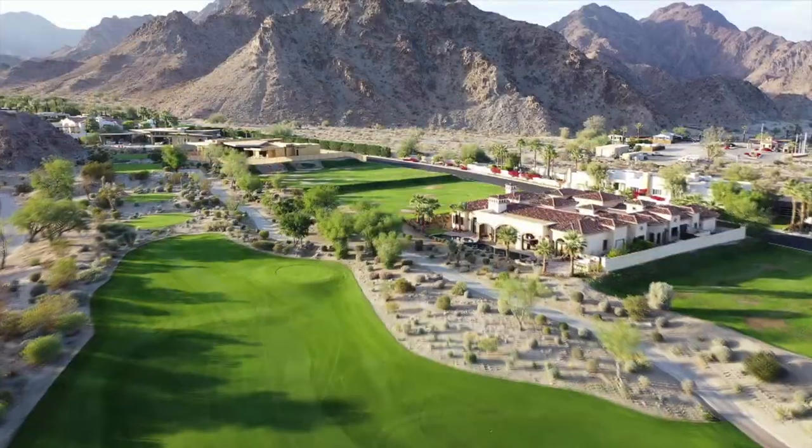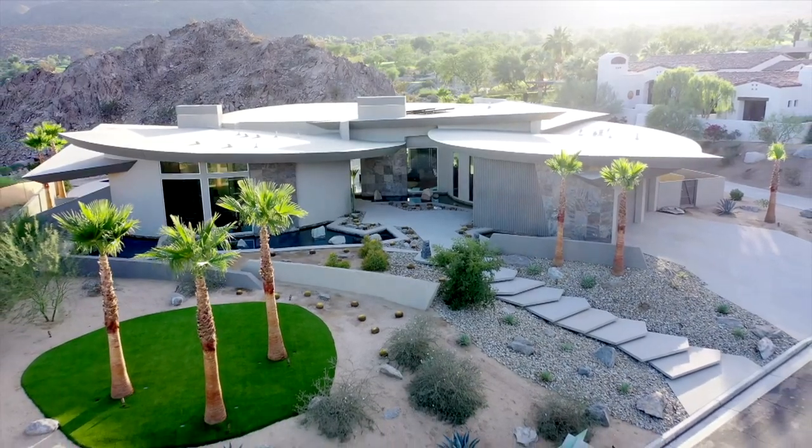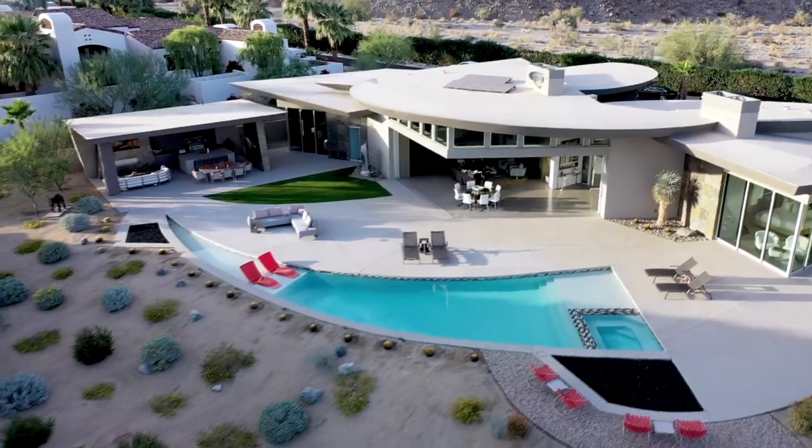Located in the sought-after Palm Springs neighborhood, this mid-century modern combines indoor-outdoor living like no other. Let's get inside and take the tour.